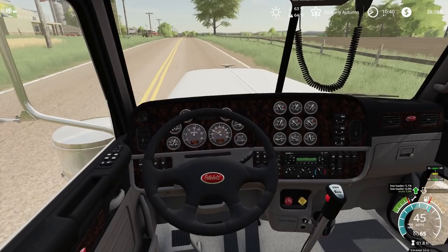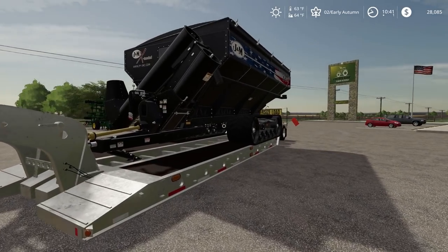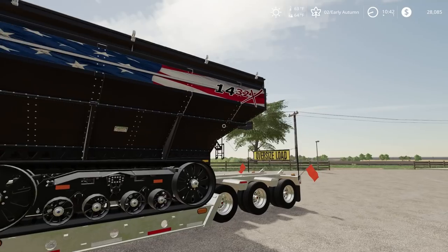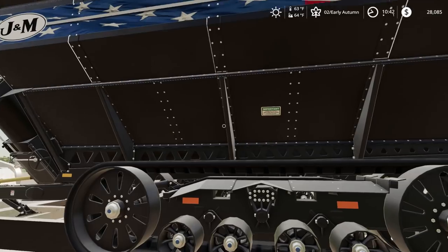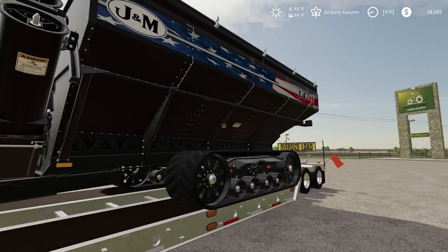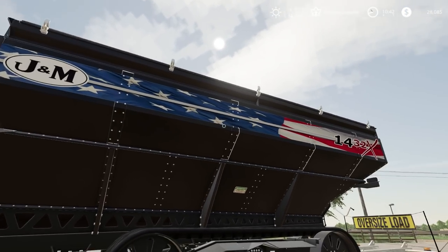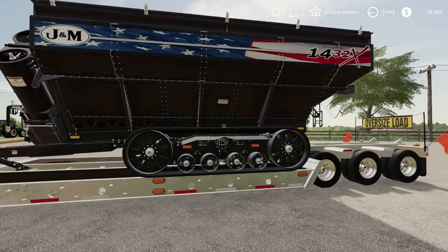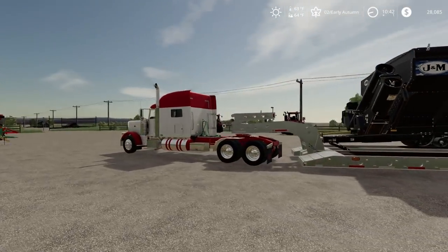So we are going to pull into the dealership here and pick up our grain cart. You guys probably already guessed it — I got a J&M 1432X. I kind of have a favorite farmer around here that I kind of copy if you don't know already. I just wanted to be like my hero, and I really like the patriotic appearance of this grain cart. I just think it looks pretty neat. So let's get this hauled back there quickly.